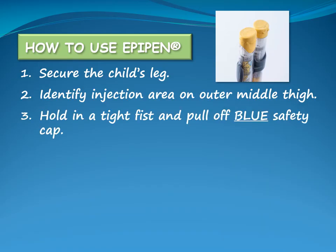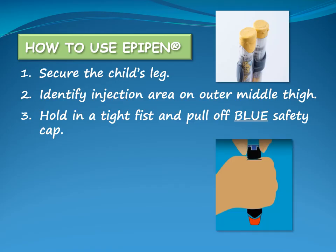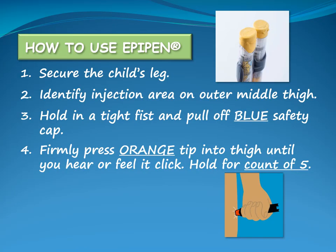Hold the EpiPen in a tight fist without putting your thumb over either end. Remove the safety cap by pulling it straight off — do not bend or twist it off. Administer the EpiPen by pressing the orange tip into the thigh at a 90 degree angle until you hear or feel a click. Hold in place for a slow count of five to ensure all the medication is injected.